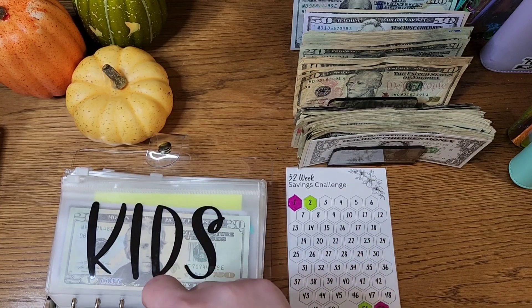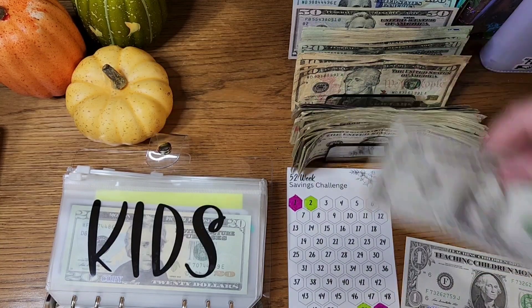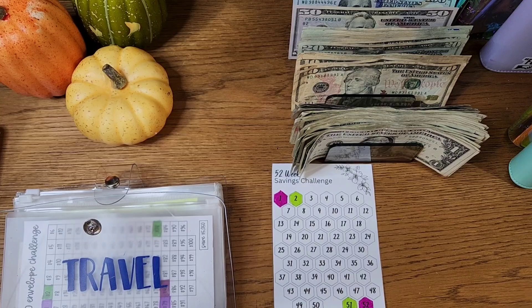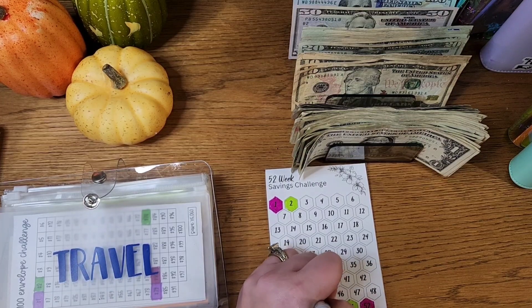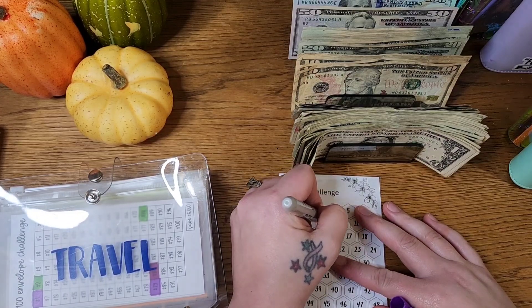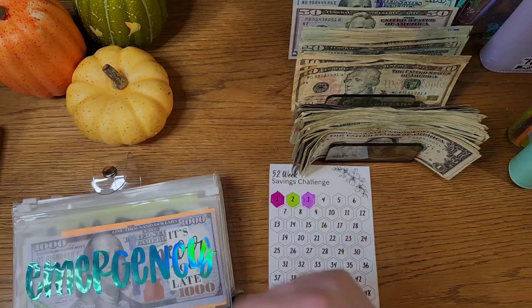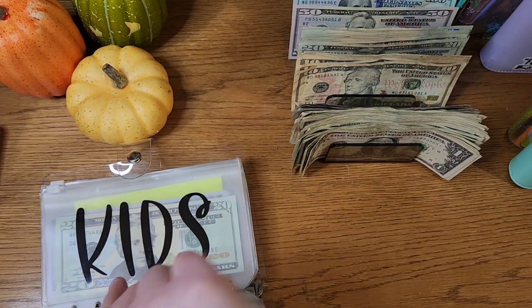We're doing the fifty-two week savings challenge, forwards and backwards, putting it into our emergency fund. That means this paycheck we did fifty and three, so that comes to a total of fifty-three per pay period. This goes right into the high yield savings — into my emergency fund, which I am continuing to grow with this challenge for the next year.